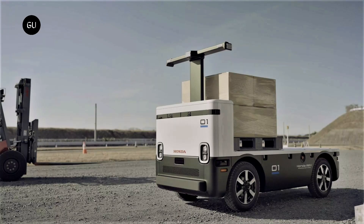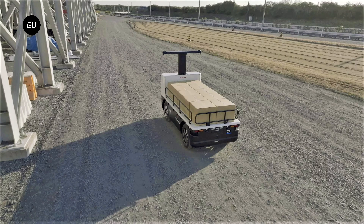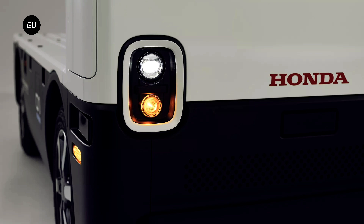The automaker suggests that the aforementioned specifications of the prototype could be improved as development continues. Honda is currently working on new attachments and tools that could make the AWV suitable for more work environments. Those interested in the new Honda AWV can test it at ConExpo 2023, which will be held in Las Vegas between March 14th and 18th.